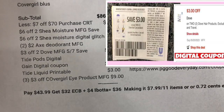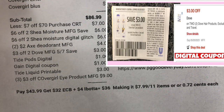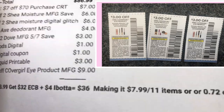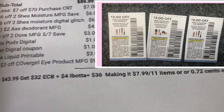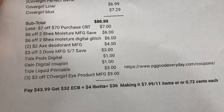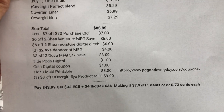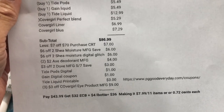My subtotal is $86.99. I used the $7 off $70 purchase CRT, $6 off Shea Moisture manufacturing coupon from Save, $6 off Shea Moisture digital coupon glitch, $2 off Axe manufacturing coupon from Save, $3 off two Dove manufacturing coupon from Save, $1 Tide pods digital coupon, $1 Gain digital coupon, $3 off Tide liquid printable coupon, and three $3 off CoverGirl manufacturing coupons — one for face and two for eye products. I paid $43.99, got $32 ExtraBucks reward plus $4 Ibotta rebate — $36 total, making it $7.99 for 11 items, or $0.72 each.